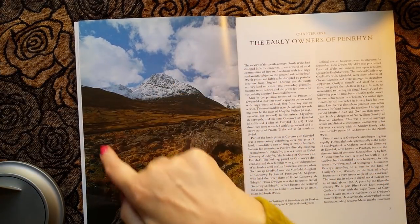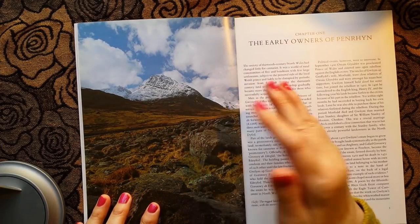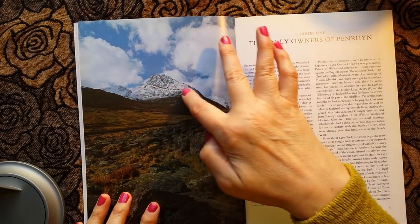This is Snowdonia in Wales — very spectacular landscape. This picture shows the rugged landscape of Snowdonia on the Penryn estate, with the snow-capped mountain in the background.